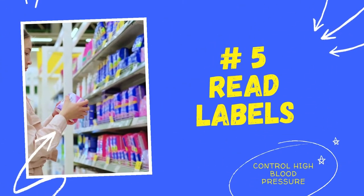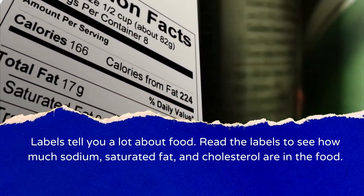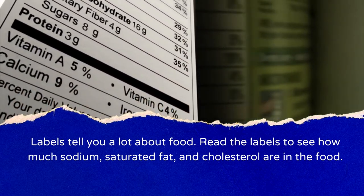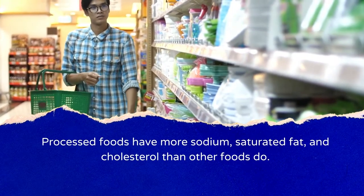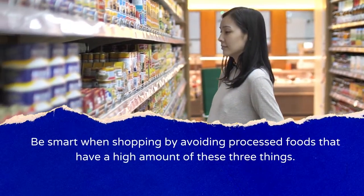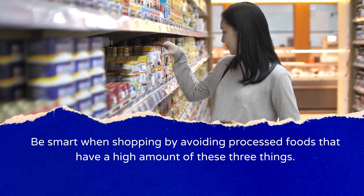Number 5: Read Labels. Labels tell you a lot about food. Read the labels to see how much sodium, saturated fat, and cholesterol are in the food. Processed foods have more sodium, saturated fat, and cholesterol than other foods. Be smart when shopping by avoiding processed foods that have a high amount of these three things.